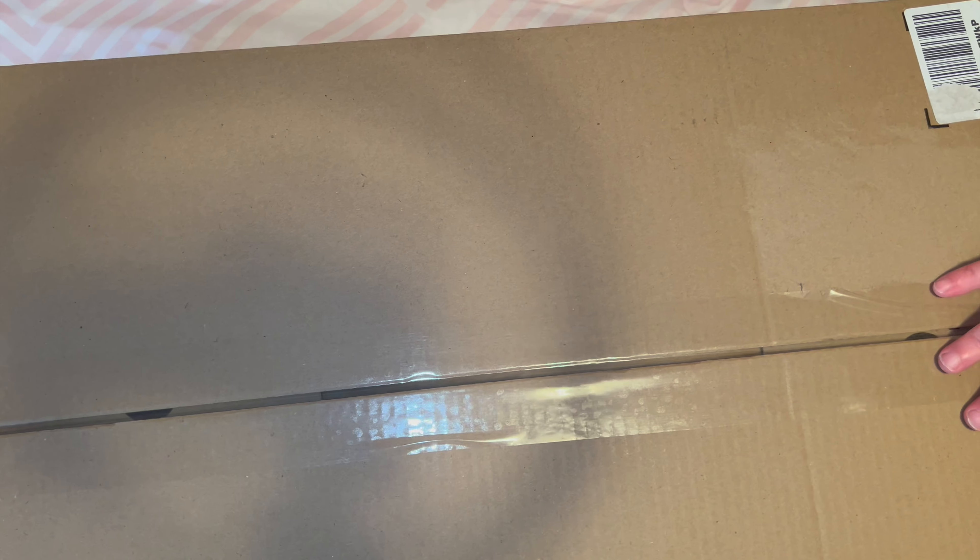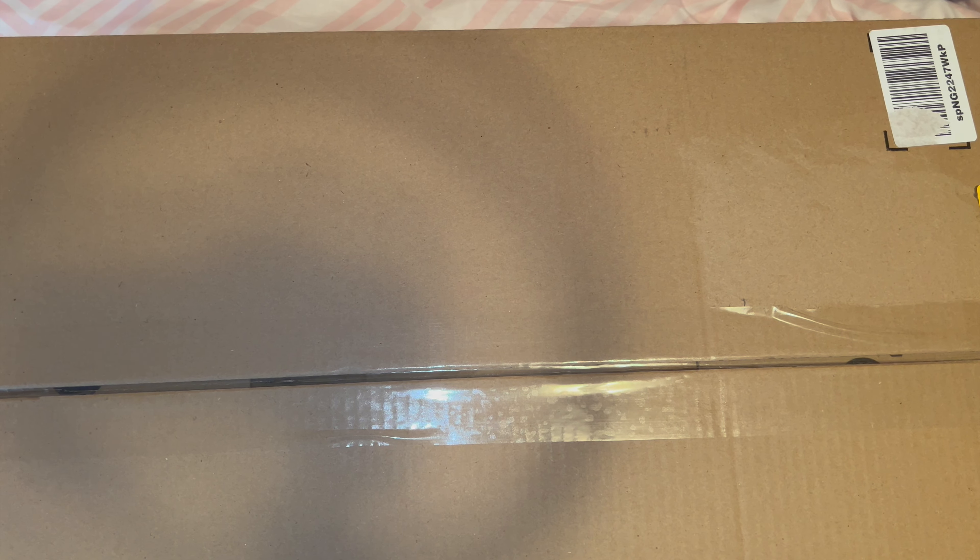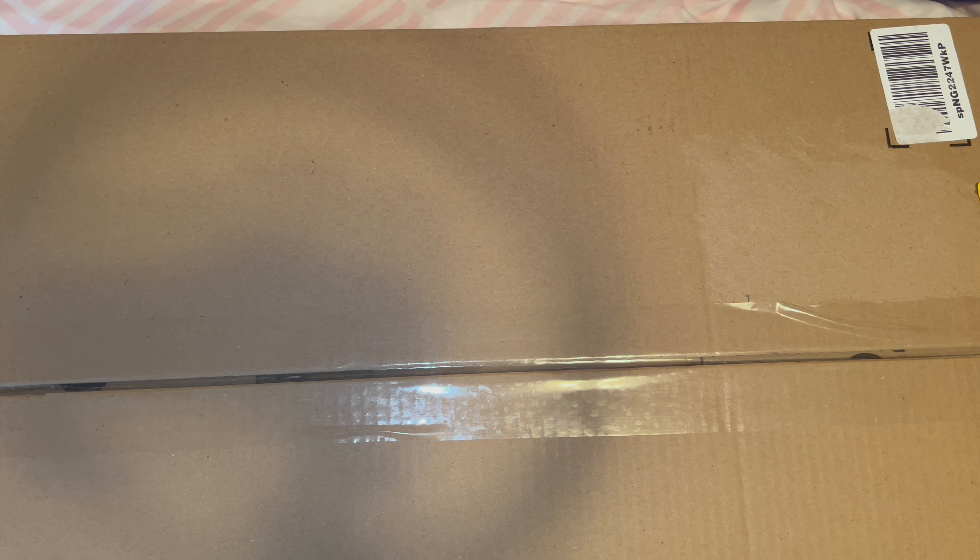Hi, welcome to my channel, my name is Pam and I have a box opening today of a reborn replica doll — an Amazon reborn, but it's a replica of an authentic sculpt.